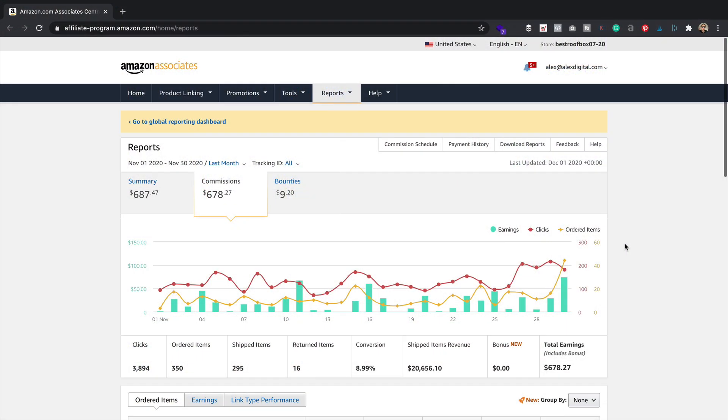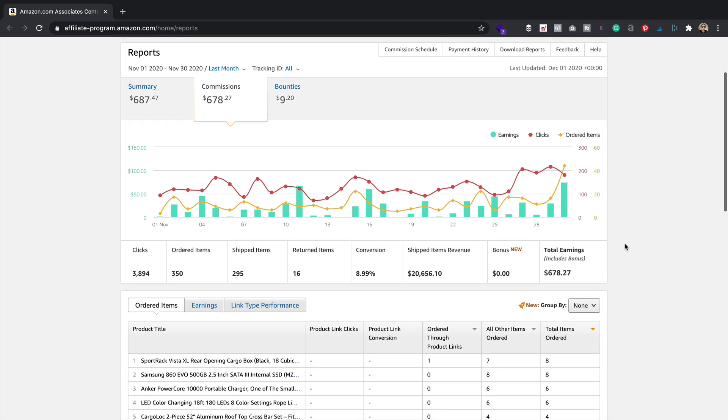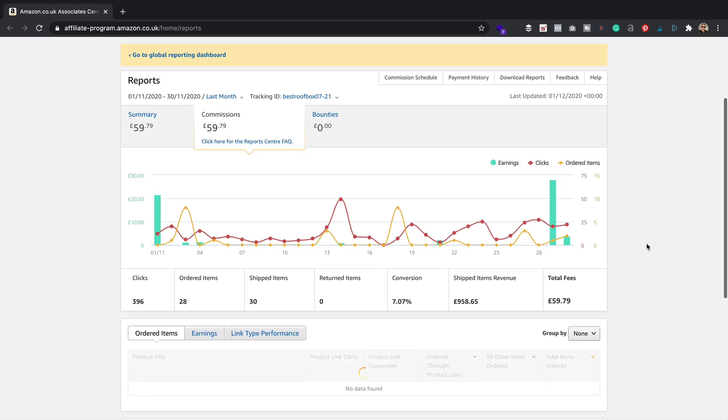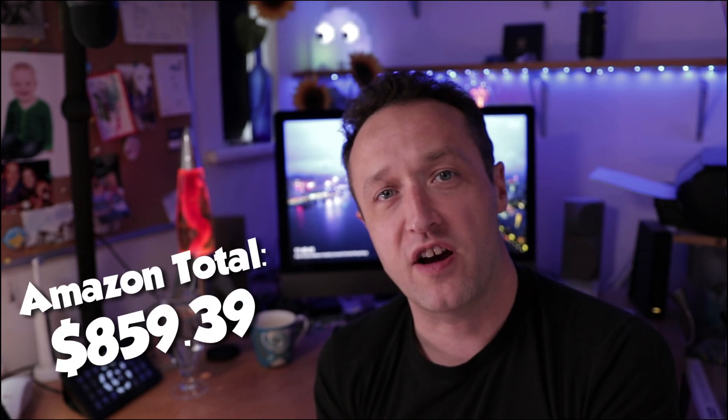Let's have a look and see how much revenue all that traffic generated. Let's start with Amazon.com — we had $687.47 from Amazon.com. Amazon.co.uk generated £59.79, which at the current exchange rate is around $80. And Amazon Canada generated $119 Canadian dollars, which at today's exchange rate is $91.92 American dollars. So the grand total for Amazon came in at $859.39.